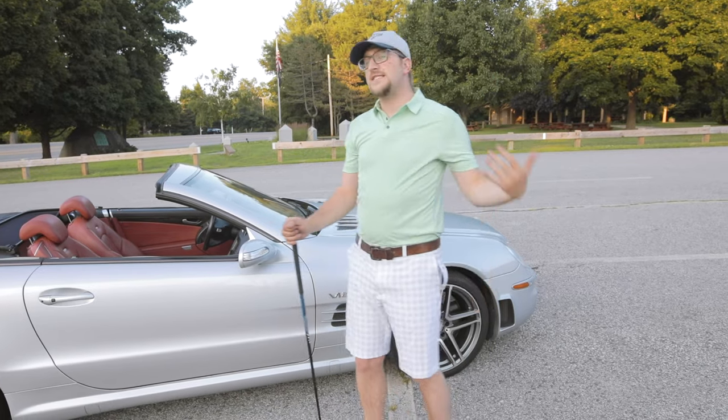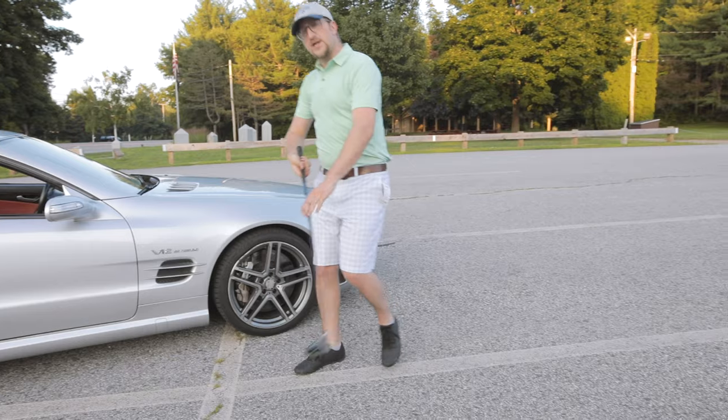Let's just go inside, take a look, hear it, rev it, and go play some golf.